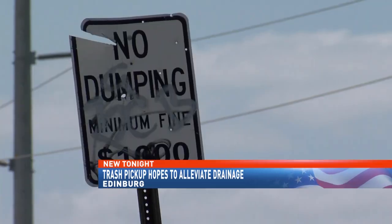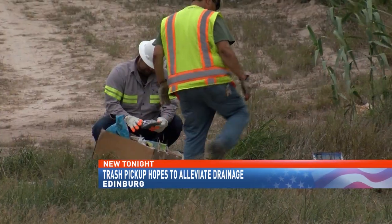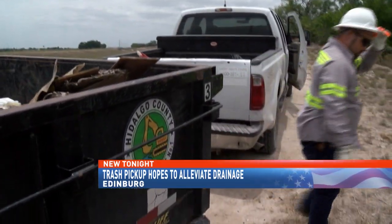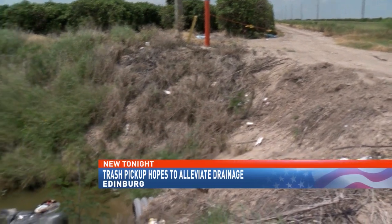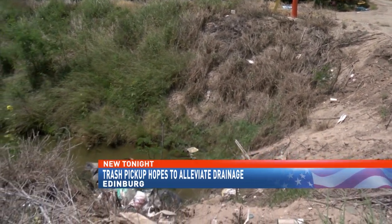But it's not just for aesthetics. These cleanup crews are doubling their efforts to help prepare the area for hurricane season. Raul Cecin, general manager for Hidalgo County Drainage District 1, leads these efforts. He says debris dumped in these ditches can pose problems if disaster were to strike.